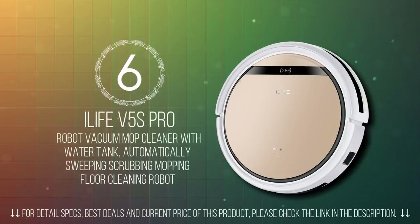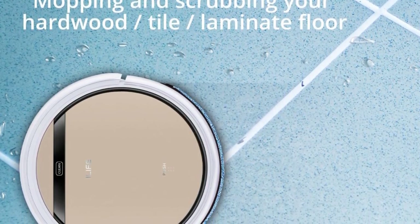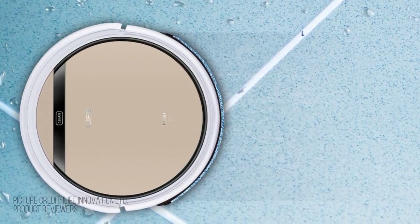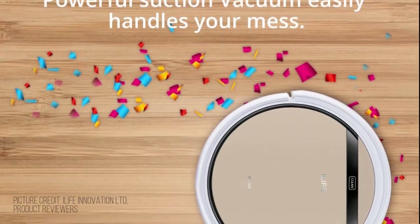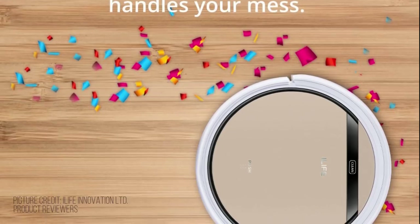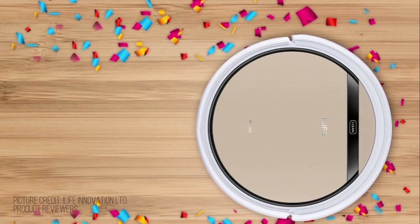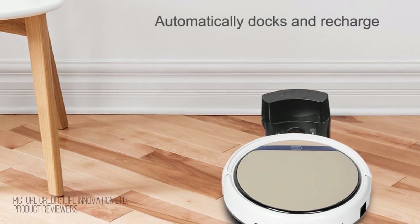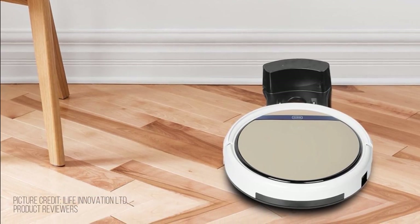In number 6, we have the iLife V5S Pro Robot Vacuum. The iLife V5S Pro Intelligent Robotic Vacuum Cleaner is an essential household cleaning machine. With an intelligent anti-collision system sensor, it can prevent collision and protect furniture from damage. 850 Pa super suction helps you save energy and time. It offers powerful intelligent cleaning, wet and dry cleaning, and multiple cleaning modes. The coverage size is up to 150 to 180 square meters, and the noise is less than 50 decibels, giving you a quiet room.